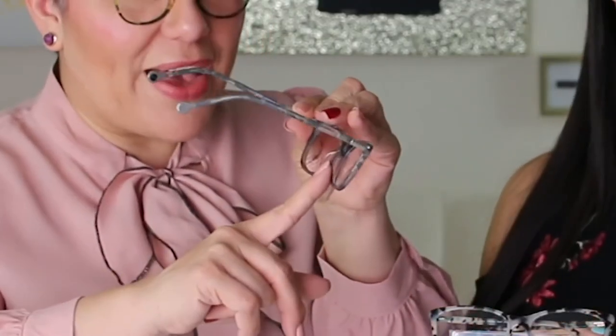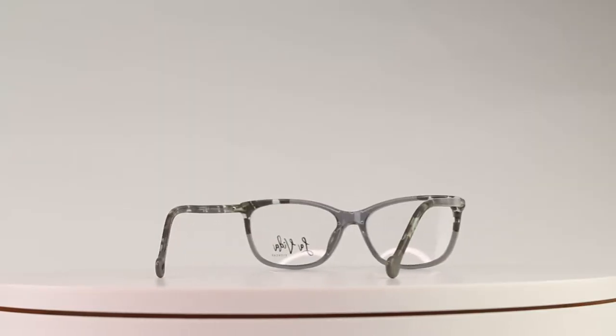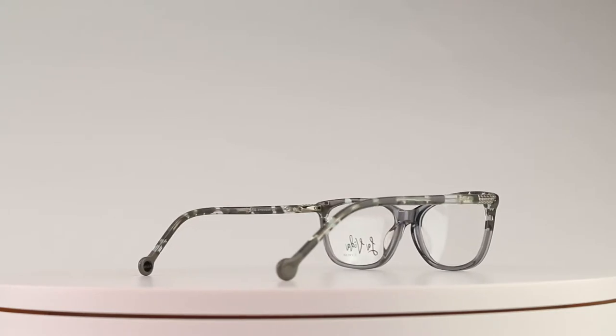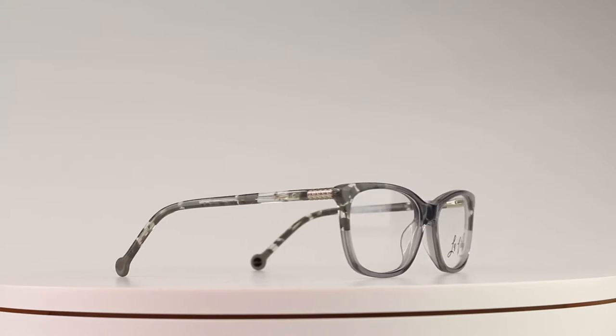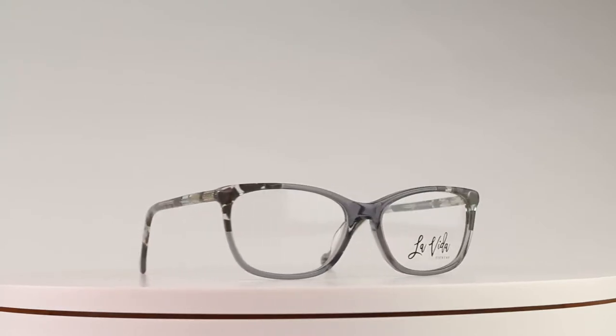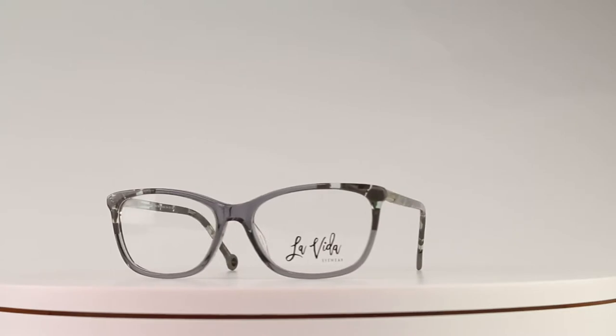The nasal area here is modified a little deeper so that the frame fits comfortably and doesn't slide as much off your nose. And if you're wearing mascara or falsies, they won't touch the lens as much because of the deeper fit in the nasal area. We love the temples of La Cristina because they are semi-translucent, so it lets your gorgeous skin tone through the frame, which makes it look so classical and elegant.